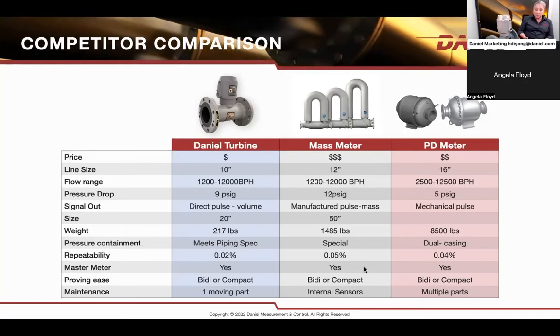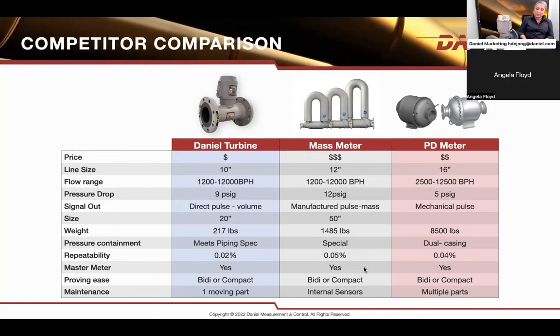For maintenance, there is only one moving part in the turbine meter — a rotating rotor sitting on bearings. If you keep the line clean and reduce air or gas in your liquid lines, you're not going to have any problem with the meter. The whole set of internals can be replaced, the rotor can simply be replaced, calibrated, and reinstalled online. The mass meter doesn't have many moving parts either, but it does have internal sensors that can break, and the whole meter has to be sent back. On PD meters, as many of you may know, there are multiple parts — bearings, sliding blades, seals — that need to be replaced. The turbine meter offers simplicity and ease of maintenance in your applications.